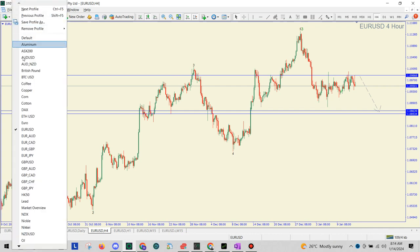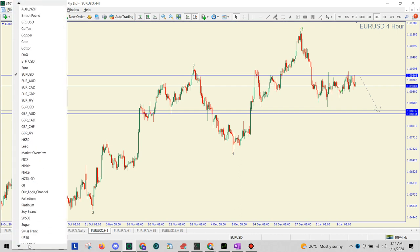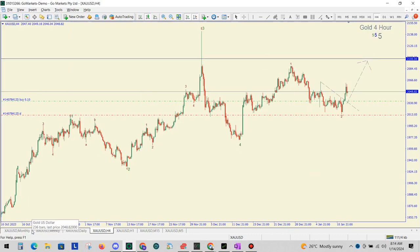Last, we also have gold on our radar. So gold — we have this wave one in black and our two in black, so it's likely this third wave in black will go above this level here. We have a long bias on gold at the moment, with our first potential target of around 2100.